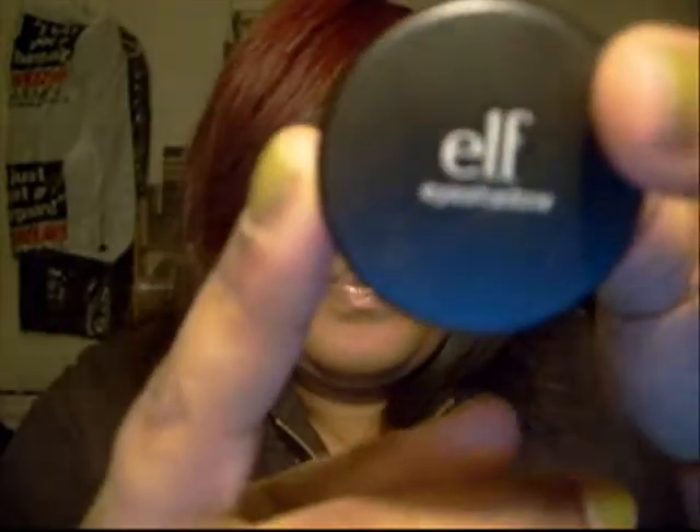I got a couple of items from the mineral collection. I got three mineral eyeshadows, and I got them in Wild, Seductive, and Earthy. This is the container — this is how big they are. They come with a little cover on them.